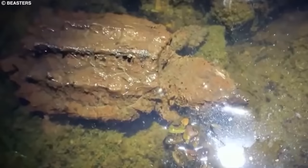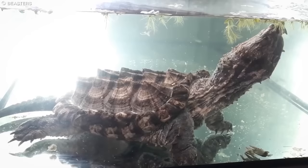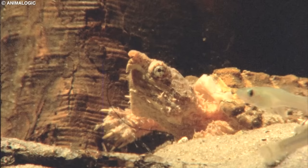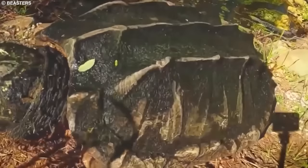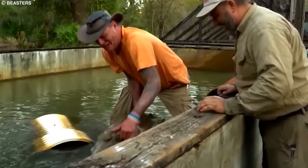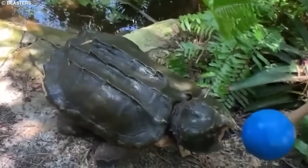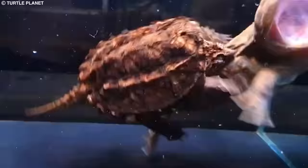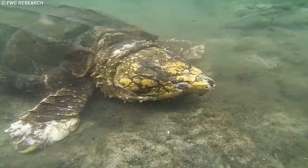Despite their fearsome appearance, alligator snapping turtles are currently listed as a threatened species due to habitat loss, pollution, and over-exploitation for their meat and shells. These turtles are slow to mature and have a low reproductive rate, which makes it difficult for their populations to recover. Conservation efforts include habitat protection and restoration, regulation of commercial harvest, and research on population dynamics. Some states have implemented turtle excluder devices on commercial fishing gear to reduce accidental capture. Despite their threatened status, alligator snapping turtles remain an important part of the freshwater ecosystem, playing a key role in maintaining balance among predator and prey populations.